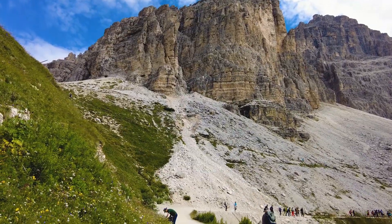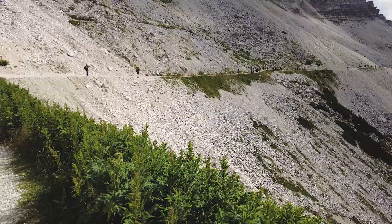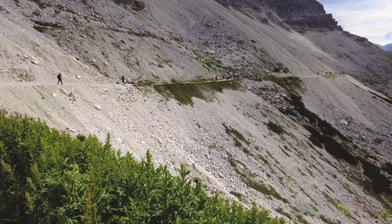From Auronzo Refuge, we can turn clockwise or counterclockwise around Tre Cime, keeping it in the center. We start trekking to the south side.